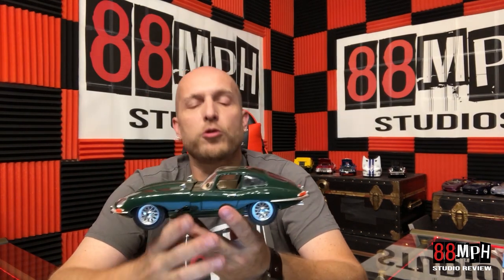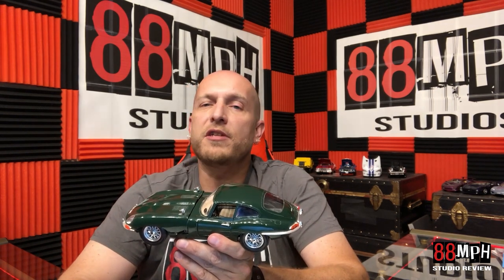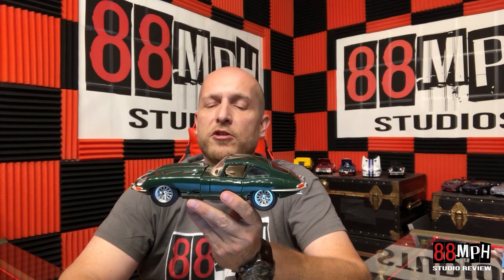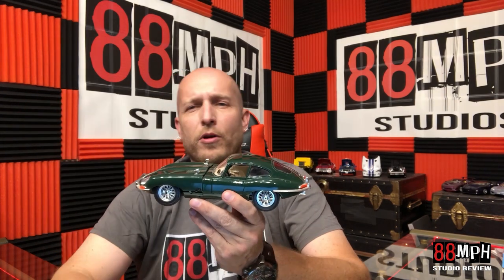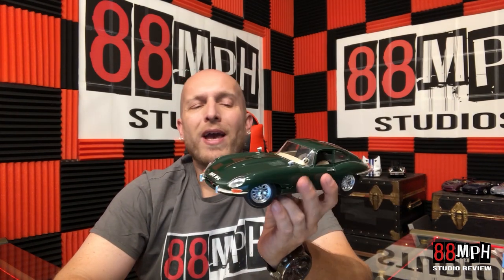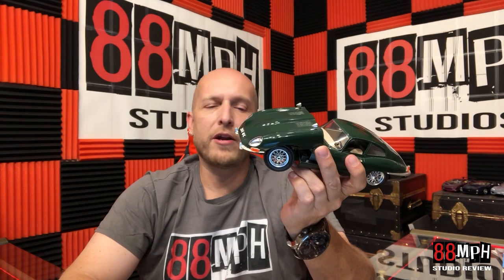When the 4.2 came out, it had the same horsepower as the 3.8 but 10% more torque, pulled the same 0-to-60 time, but it was just more drivable. If you're having more torque, you're going to pull out of the corners better. A straight-six by design is a torquey engine to begin with. This car only weighed 1,315 kilograms, or 2,900 pounds, and it was released in March 1961.